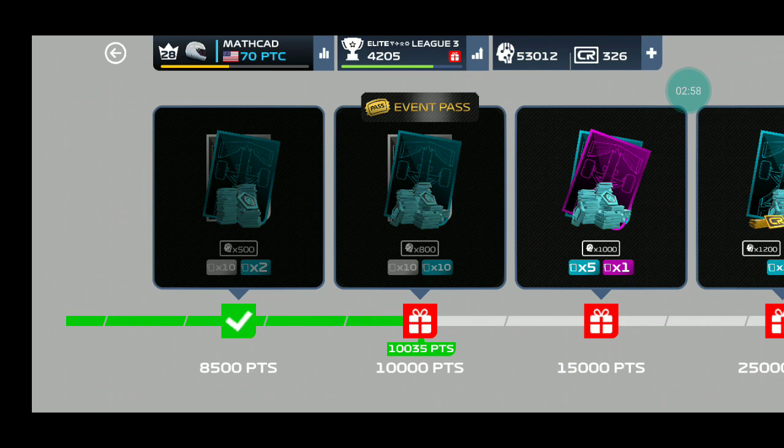Why? 10,035 points is more than 10,000 points — it is more. Why haven't I got a second place reward?